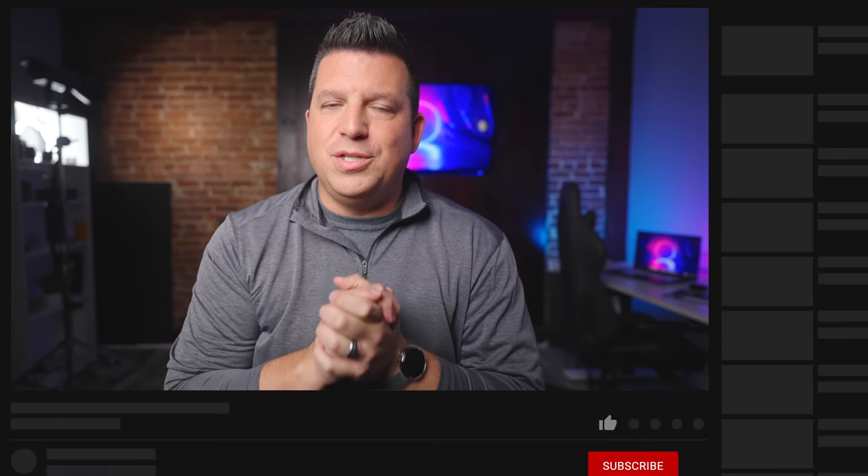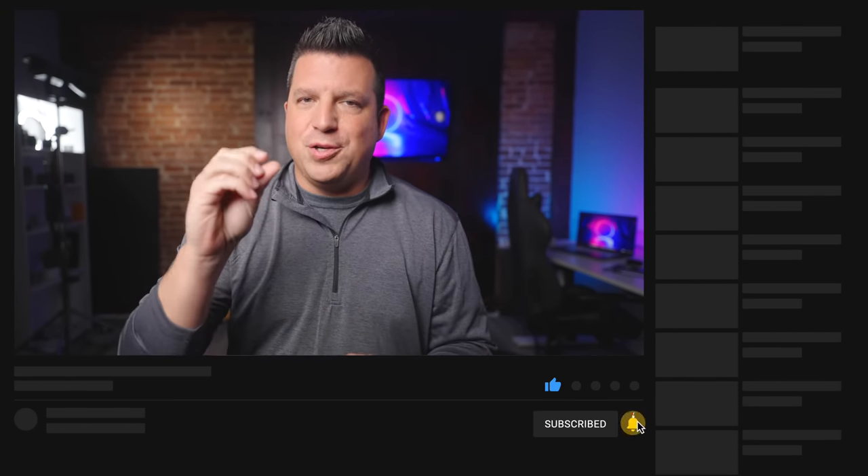That's it for this one. If you enjoyed this video, give us a thumbs up, head down there, hit that subscribe button, and be sure to ring the notification icon if you'd like to be alerted when we make future videos just like this one. Until next time, we'll see ya.